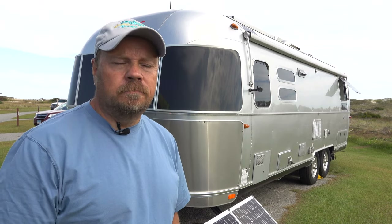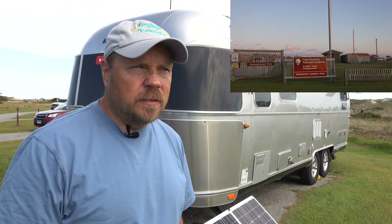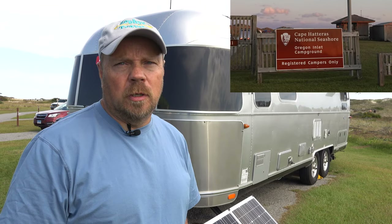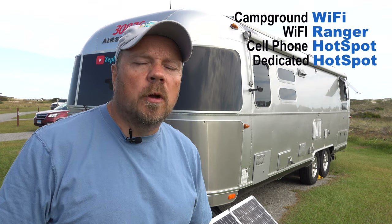Hey guys, welcome back to the channel. We are in the Outer Banks of North Carolina at Oregon Inlet Campground. It's not a national park — I think we're on a national seashore. In today's video, I'm going to talk about Wi-Fi and how we get our Wi-Fi signal while we're camping. We're going to go through some of the different things we've tried in the past, what we're currently doing, and where we're going to go in the future.